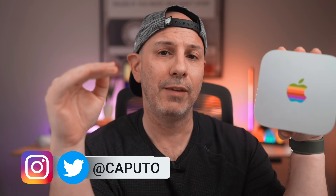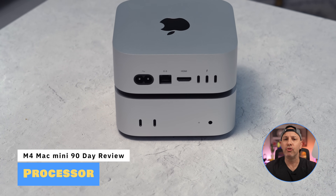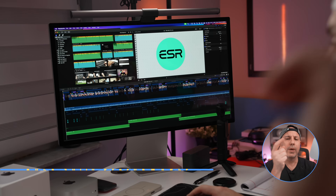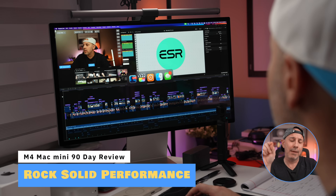Starting with what makes the M4 Mac Mini stand out as a great desktop computer — mostly there are some trade-offs that we'll get into in a few minutes. But first, the M4 chip delivers serious power whether you choose the entry-level M4 or the beefier M4 Pro. You get rock-solid performance for everyday tasks, creative work, and even gaming.